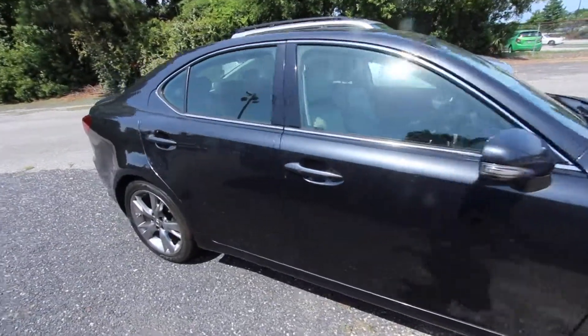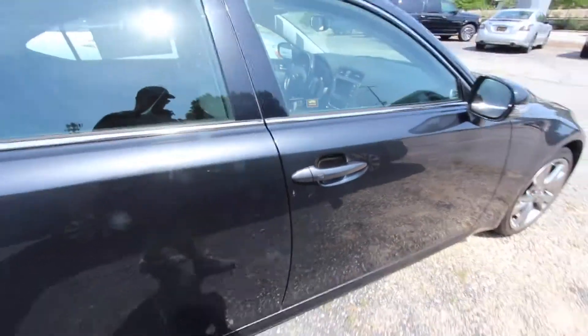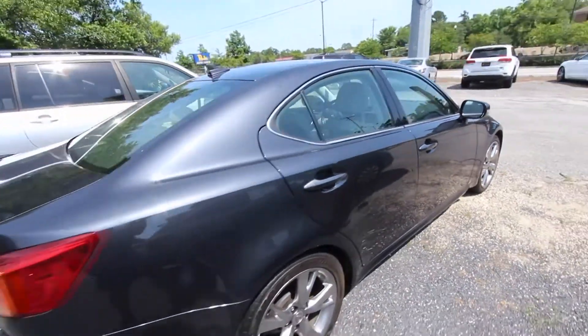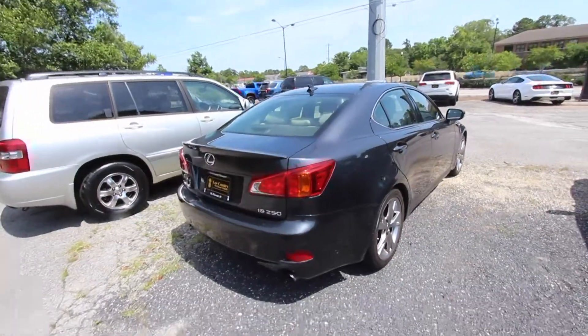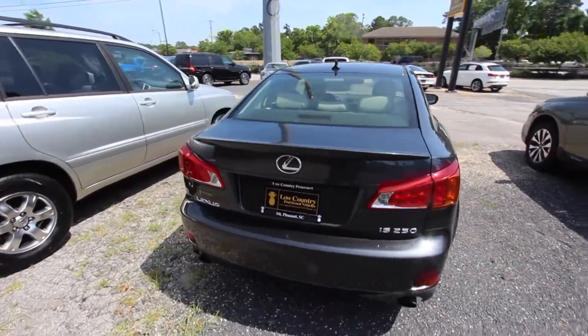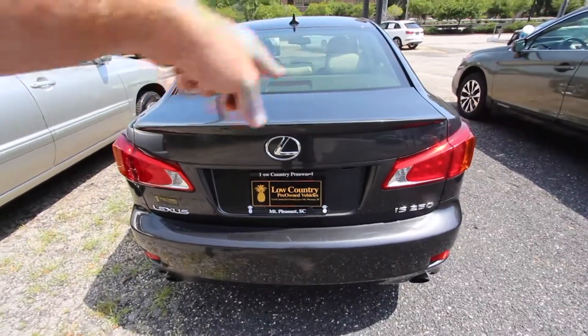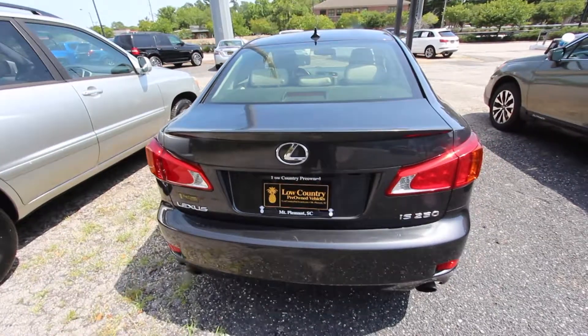Sunroof up top. The body's in pretty decent shape, but we do see some little scuffs and scratches here and there, so not perfect. Definitely go online to lowcountrypreowned.com and look at the price, and we'll also take a look and see what the mileage is in just a moment. We do got dual exhaust. You got your spoiler off the back, just a small little lip spoiler there.